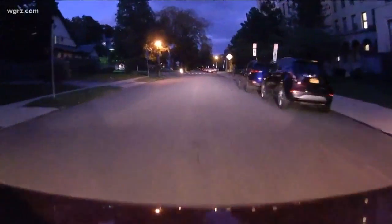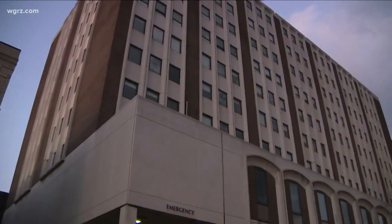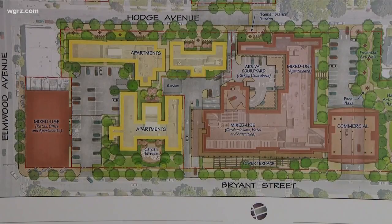When you drive past the old Women and Children's Hospital, you see a viable seven-acre piece of land in the heart of Elmwood Village sitting vacant. I'm just happy that they're going to get started on doing some work soon because it's sitting empty. That area will be known as Elmwood Crossing, a $110 million redevelopment plan.